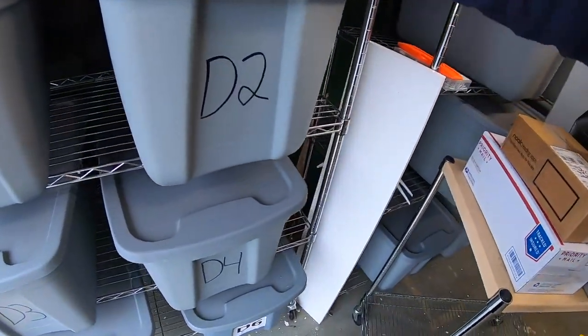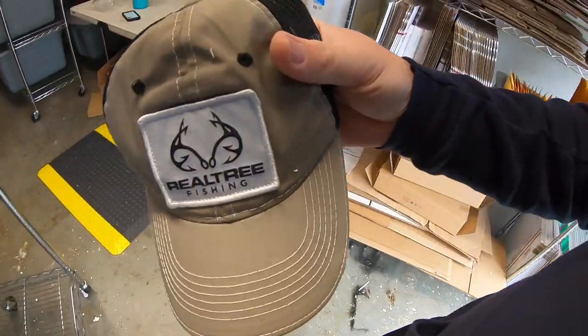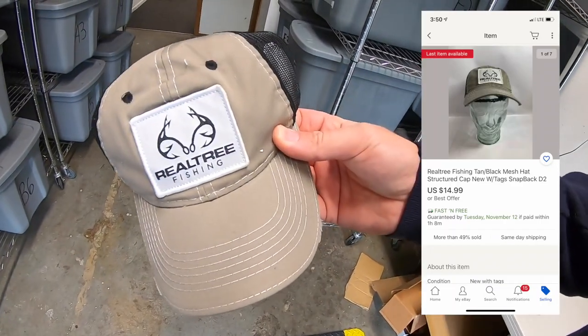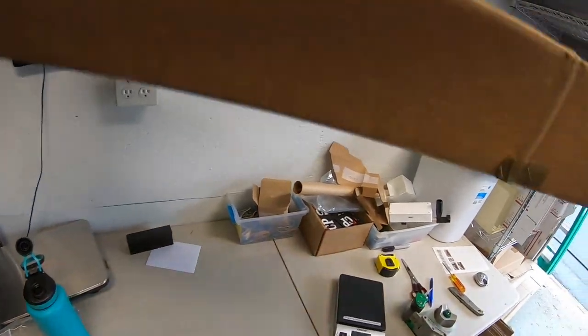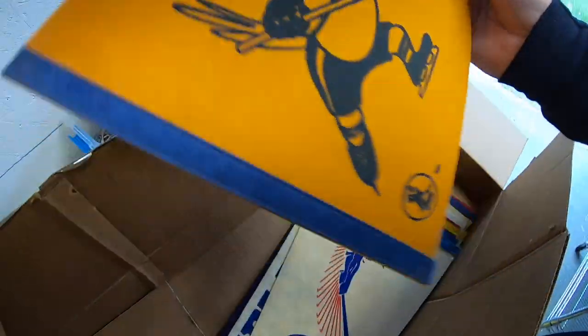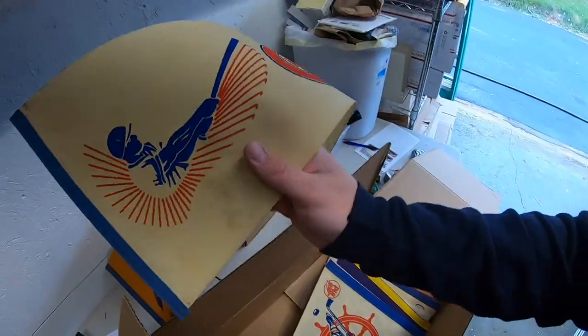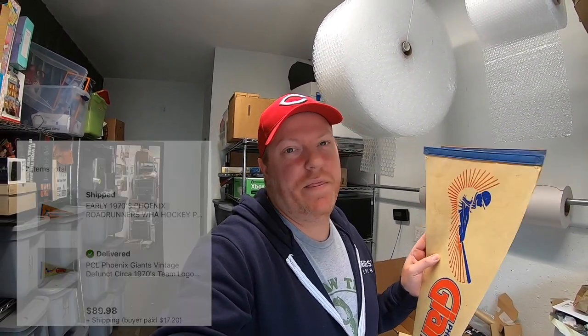I sold a Realtree hat — got a lot of hats. I picked this up for a couple bucks and it sold for $14.99 free shipping. I also sold two pennants: one is the Phoenix Roadrunners and the other is the Phoenix Giants. A viewer reached out about buying both — I made a deal for $70 plus shipping for the pair. They're going out to Cynthia. Cynthia, thanks for the support!